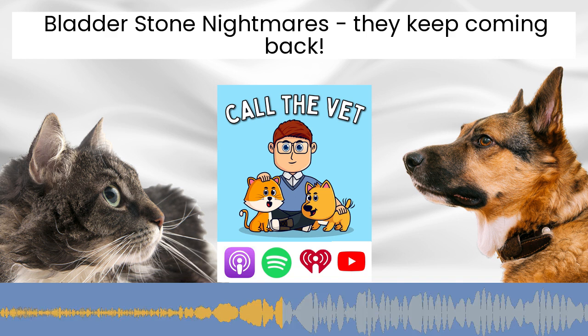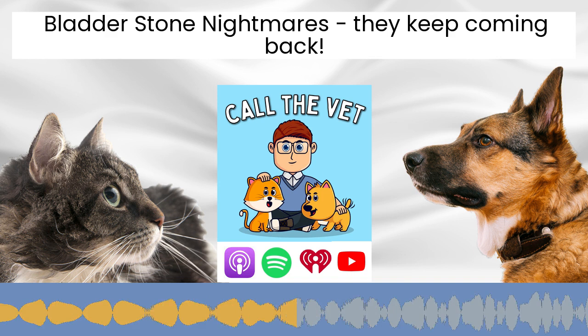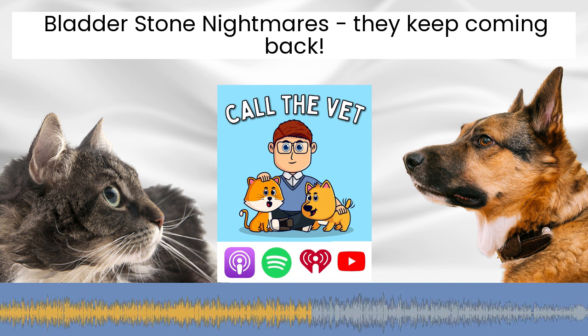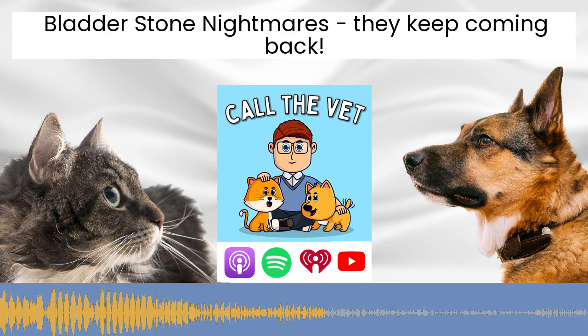Once the stones are removed, the focus becomes on prevention. Step one is testing: we need to rule out the hereditary calcium oxalate urolithiasis mutation, and we should also rule out high blood calcium levels, which can be caused by cancers, high vitamin D levels, kidney failure, or Addison's disease. If your dog does have high calcium levels, the underlying cause really needs to be investigated so that specific treatment can be targeted towards it.